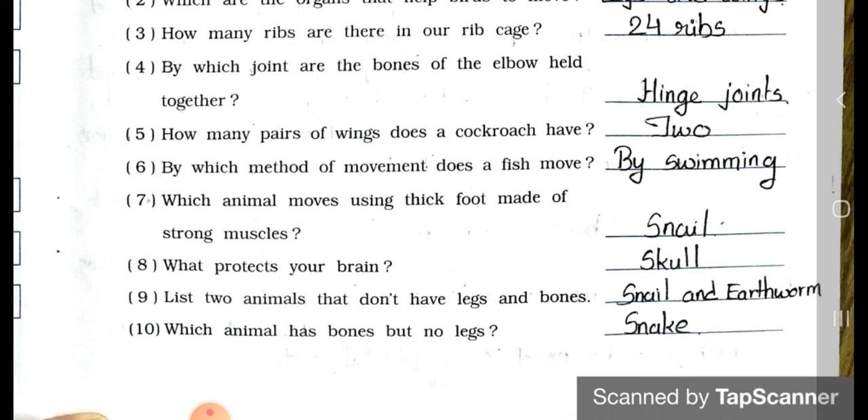Number 8: What protects your brain? Our brain is protected by the skull. Number 9: List two animals that don't have legs and bones. Answer: snail and earthworm do not have legs and bones.